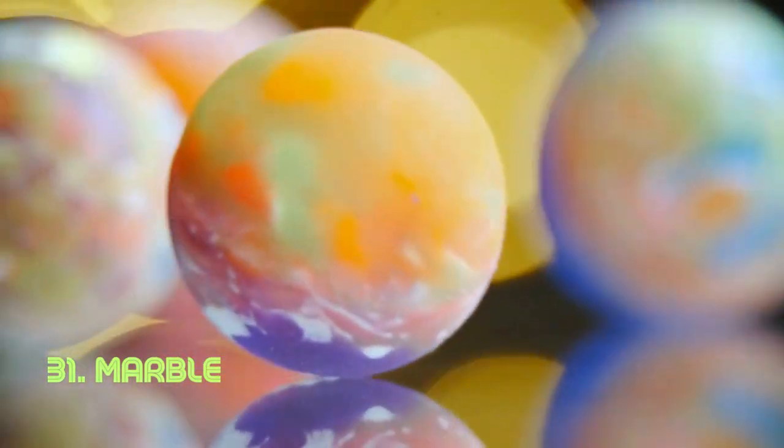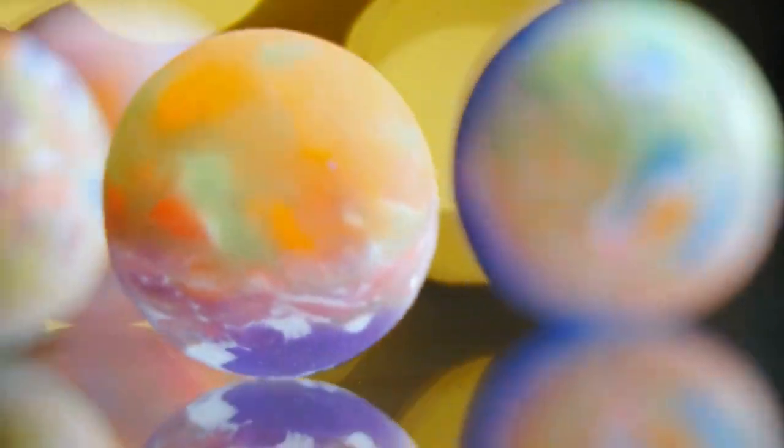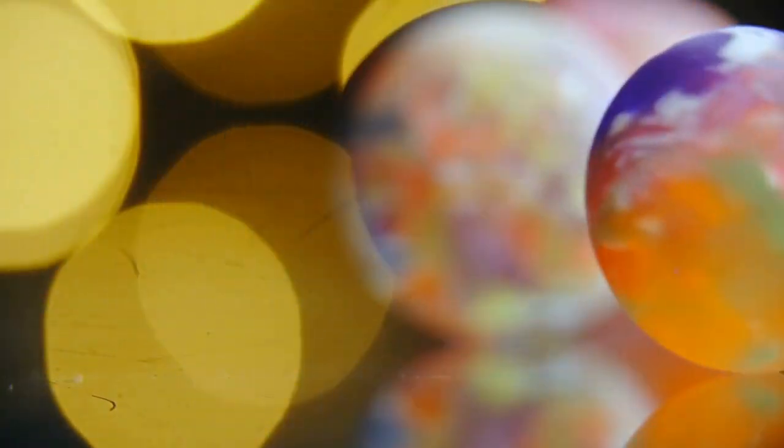Marble. A marble's allure is in its smooth, spherical form, often made from glass or clay. Its versatile use in games and decoration showcases the beauty of simplicity. Marbles have been played with for centuries, with the game evolving over time.